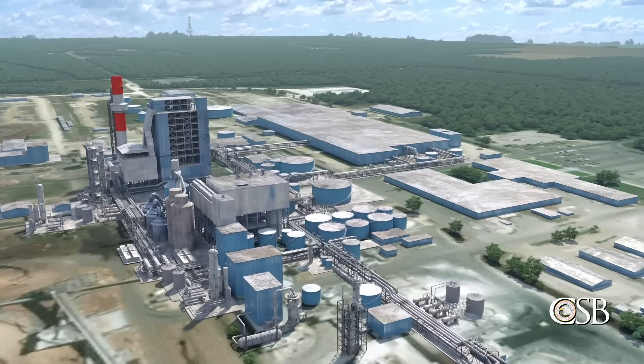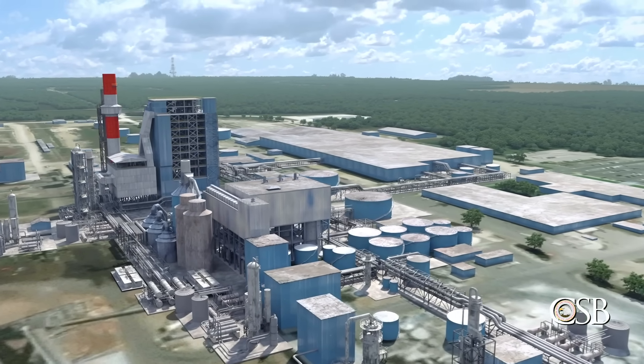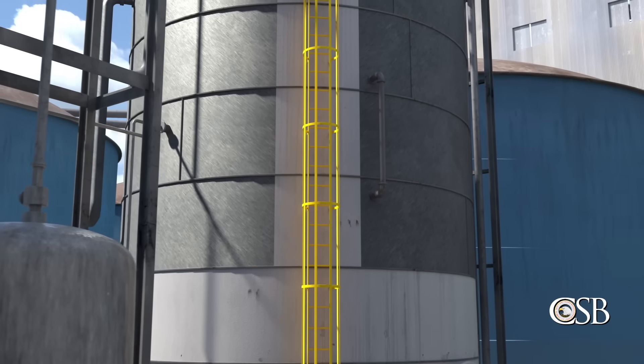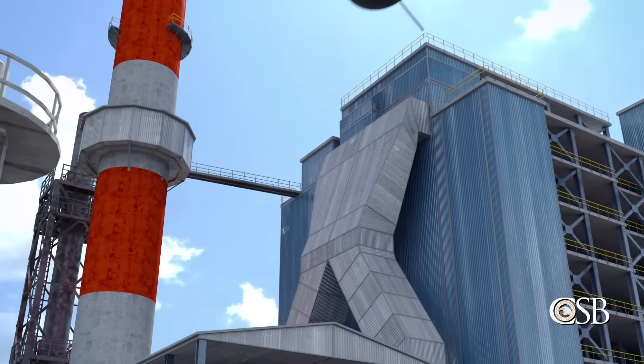February 8th, 2017. The Packaging Corporation of America's DeRidder, Louisiana pulp and paper mill. The mill was undergoing a planned maintenance shutdown when a tank violently exploded, killing three contract workers and injuring seven others.